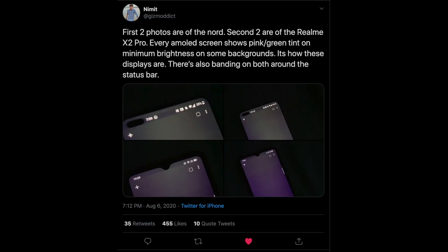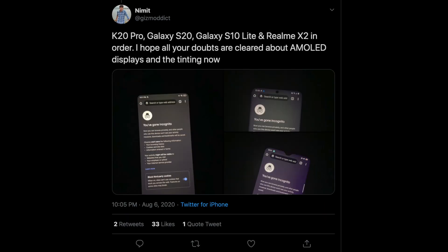It turns out that green tinting, banding, and all these issues are an inherent characteristic of OLED displays. When you compare the OnePlus 8 Pro or Nord with any recently released phone with an AMOLED display, both of them are going to show those same tint issues and even banding in most cases. But my question is: if this is an inherent characteristic of OLED displays, why are we talking about it now? Why not five years ago or eight years ago?